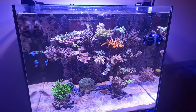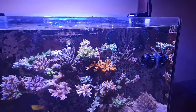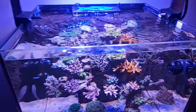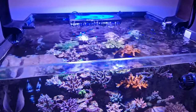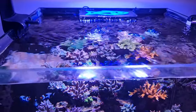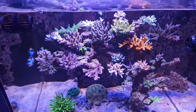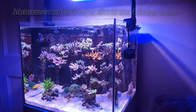As this aquascape fills out, I'll either reposition the MP10s or get some gyre pumps that go left and right for broader coverage. I also have a Nero at the back giving a diagonal flow across the top to the other side, creating random flow. You can see it goes really quiet, then when gyre mode kicks in there's all the surface agitation and chaos that corals really benefit from.